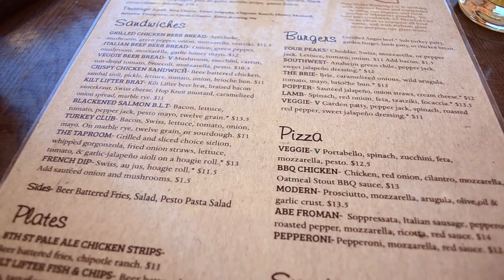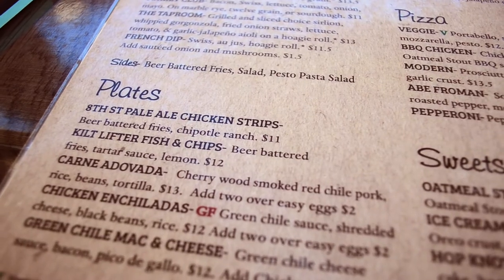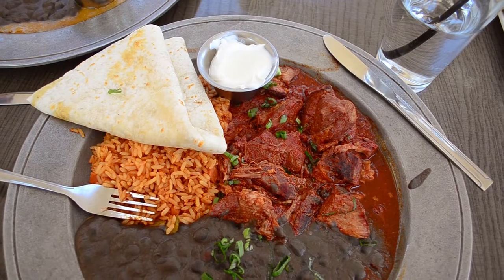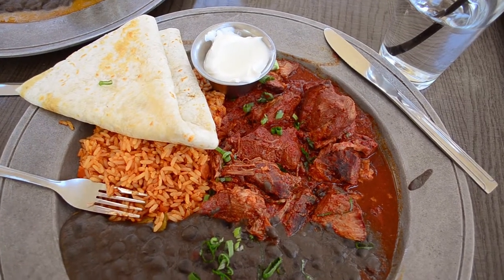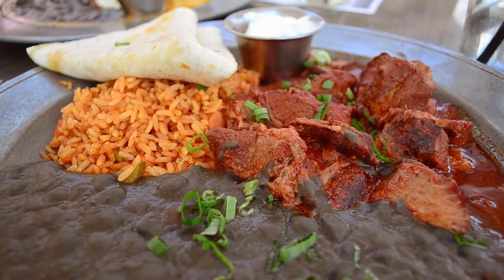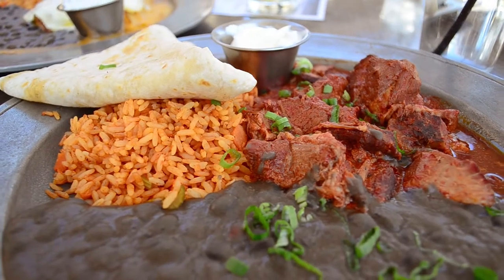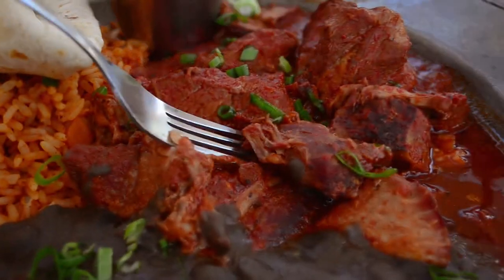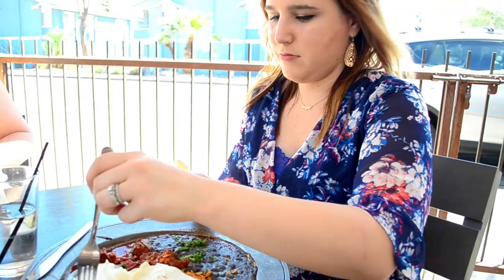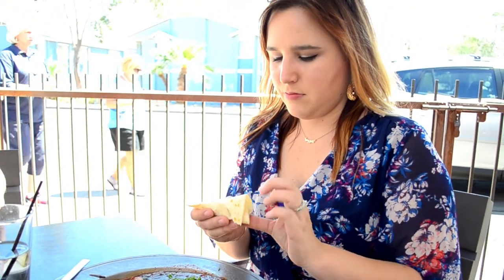The menu is a mix of Mexican-style dishes and general American pub fare, and everything tastes so awesome. My go-to is the carne adovada — slow roasted pork, fluffy tortillas, Spanish rice, and black beans. In Arizona, you don't see a lot of pinto beans or refried beans, but black beans are everywhere. The pork falls apart and is melt-in-your-mouth delicious. I definitely have a couple of ratatouille moments with this, remembering all the tortillas I had growing up in Texas.